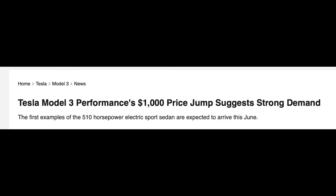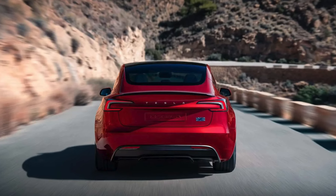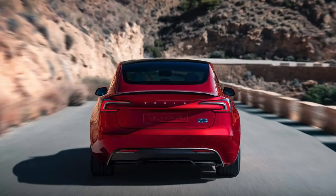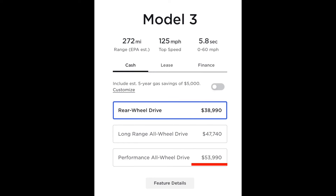The Model 3 performance just saw a $1,000 price increase, and this is really important because we were all wondering: is the Model 3 performance going to qualify for the $55,000 sedan cap for the EV tax credit? The starting price did qualify it, and now with the $1,000 increase it's still under $55,000, albeit even closer to that price cap.